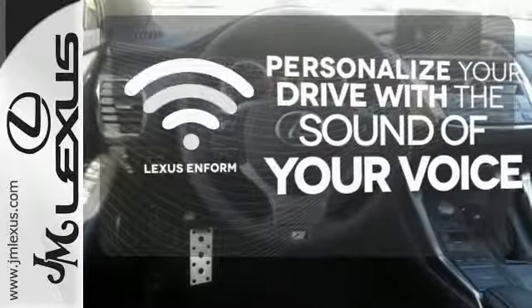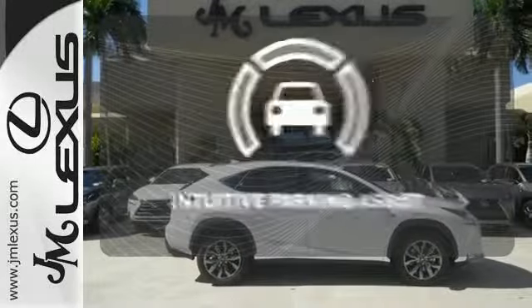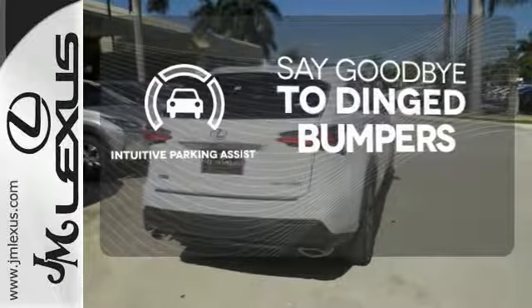Personalize your drive with voice-activated Lexus Enform. The premium package takes a great thing and makes it even better. Intuitive Parking Assist helps keep you safe by using ultrasonic proximity detectors to monitor the distance of nearby objects.